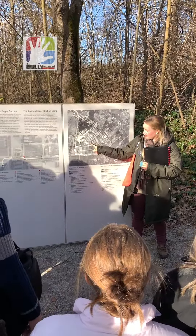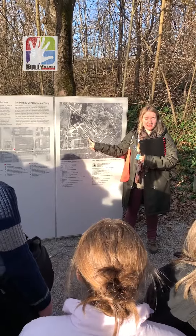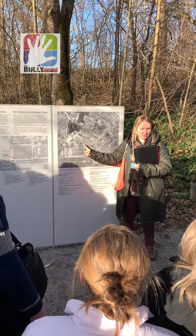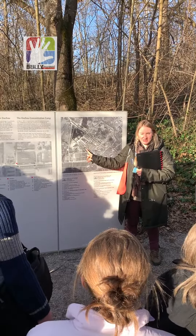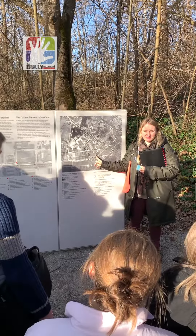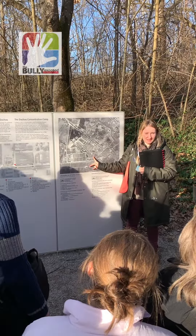Then we do have this small part, Part B — that's the crematorium area. Today it is accessible from the prisoners' camp, but back when this was an actual camp, it was not. It was only accessible through the big part, which is the SS camp.